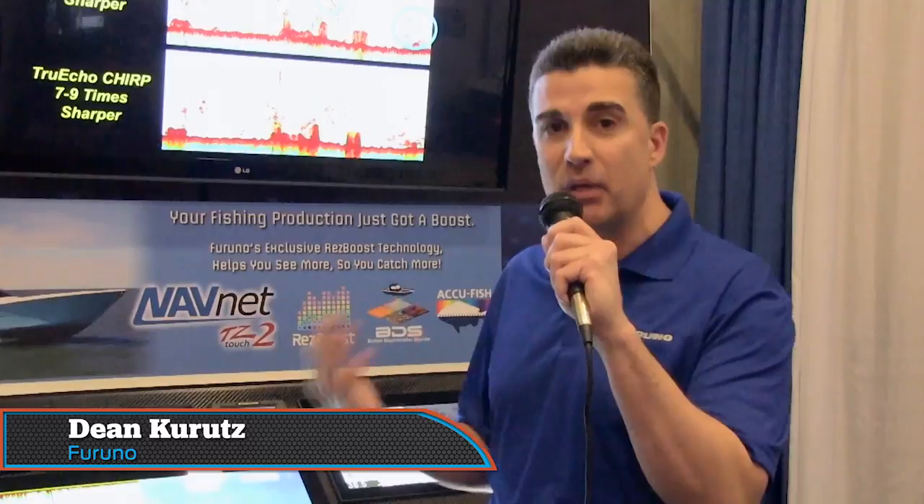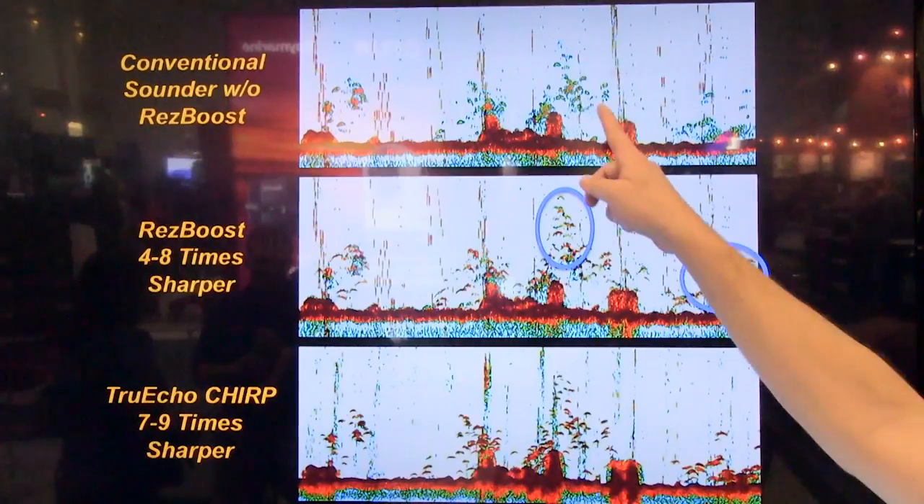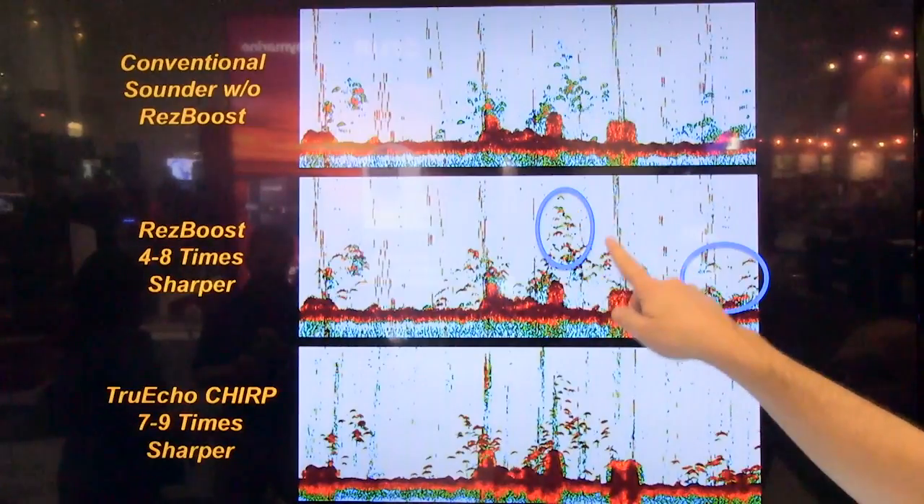I'm here with Dean Kurtz, Vice President of Furuno USA. Furuno has introduced a new product, the TZ Touch 2. Dean, what's the one thing that boaters really need to know about these products? Well, they're full multi-touch displays that incorporate built-in GPS and fish finders right into the display. Not only is it a normal fish finder, but it's what we call a ResBoost fish finder.